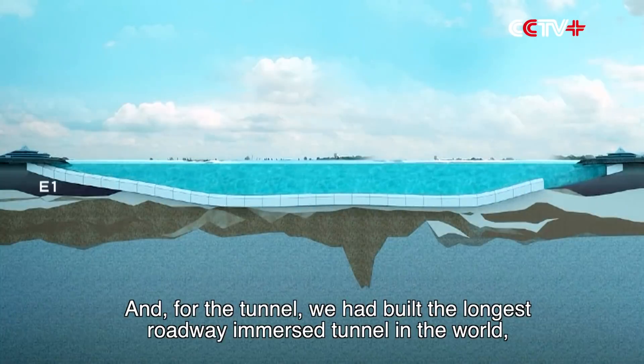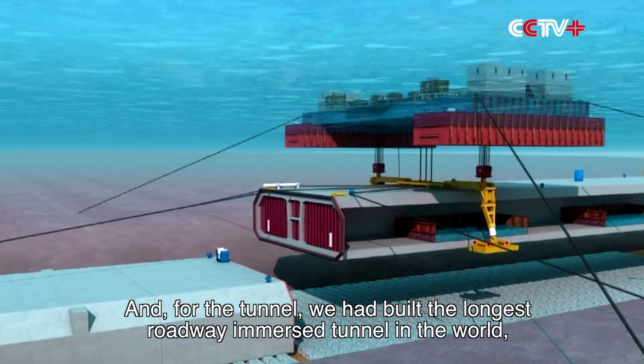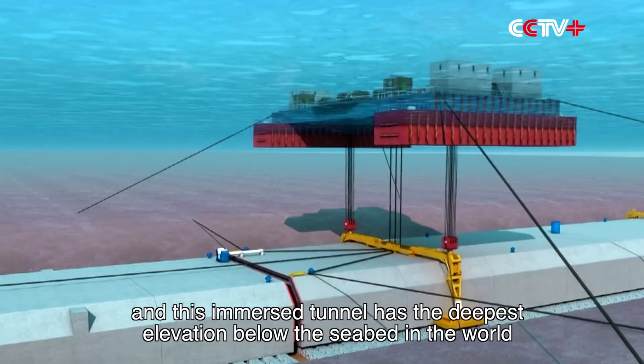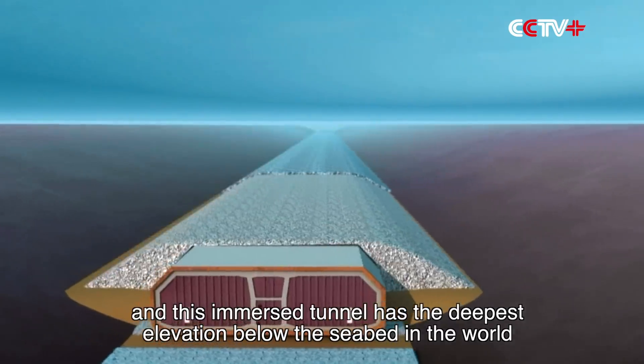For the tunnel, we built the longest roadway immersed tunnel in the world, and this immersed tunnel has the deepest elevation below the seabed in the world.